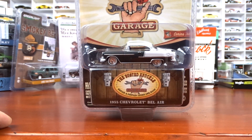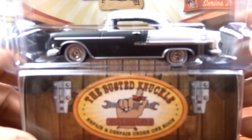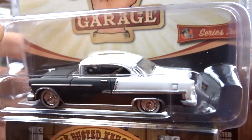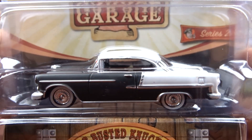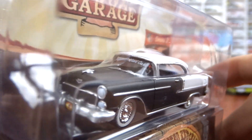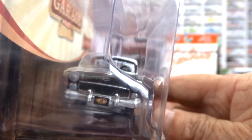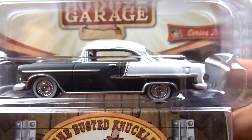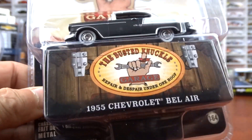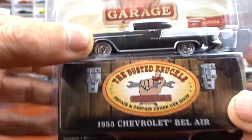Then I got some Busted Knuckle — not all of them, but I did get two from series two. This is the 1955 Chevy Bel Air, done in satin black and white with black interior and white wall tires. The thing is very sharp — I like this thing, it looks fantastic. I can't make out what it says on the windshield right now, but there's the front of her. It comes with a little box so once you take out the package you can put it in the box and keep her nice and clean.